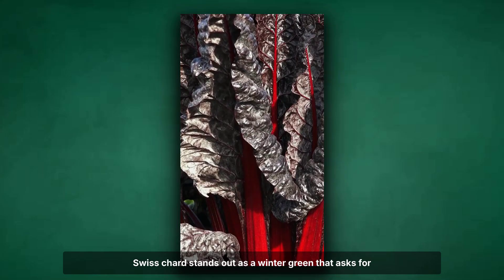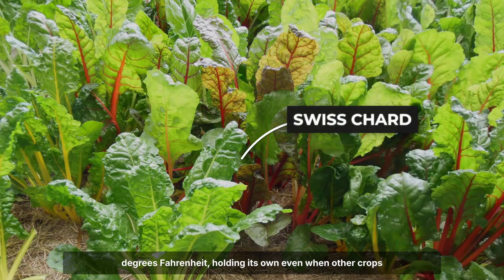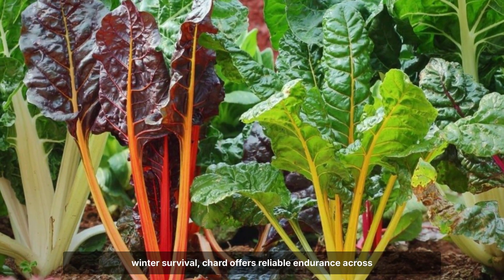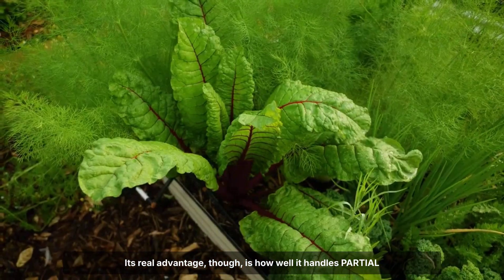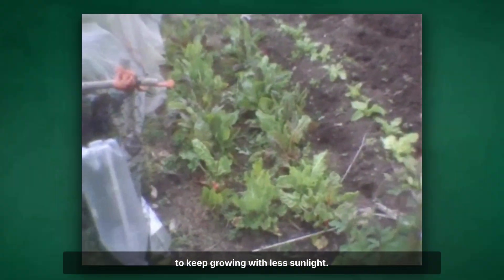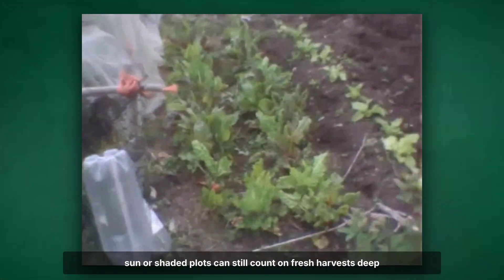Swiss chard stands out as a winter green that asks for little and gives a lot. Once established, it weathers cold snaps down to 15 degrees Fahrenheit, holding its own even when other crops have called it quits. Unlike spinach, which demands careful variety selection for winter survival, chard offers reliable endurance across types like Fordhook and rainbow mixes. Its real advantage, though, is how well it handles partial shade. North-facing beds, often overlooked in winter gardens, become productive ground thanks to chard's ability to keep growing with less sunlight. This photosynthetic efficiency means gardeners with limited sun or shaded plots can still count on fresh harvests deep into the season.